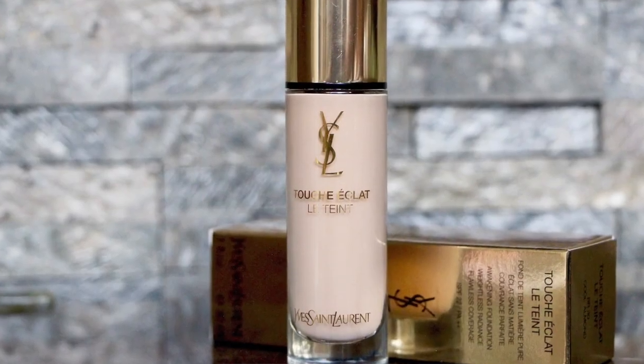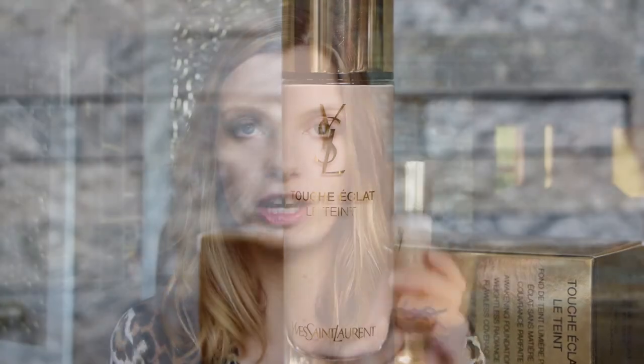Let's start off with the YSL — what used to be Touche Éclat and is now Touche Éclat Le Teint — and it's been reformulated. You might be familiar with the original version of this, which was a very glowy, fresh-faced, lightweight makeup. The feedback on that was that people wanted slightly more coverage and longevity.